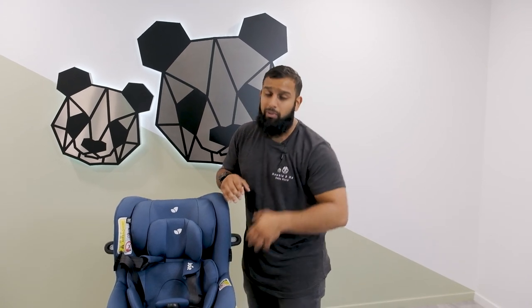This car seat also has removable fabric, so you can give it a wash, which is great feedback we hear from our parents and customers.